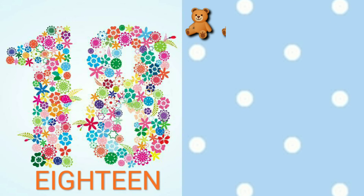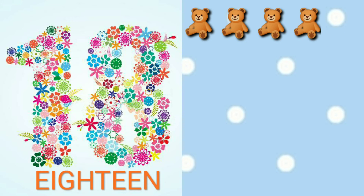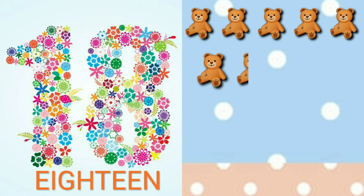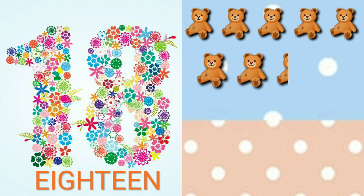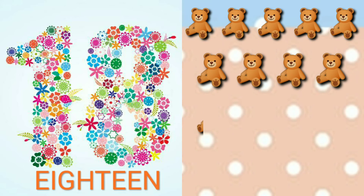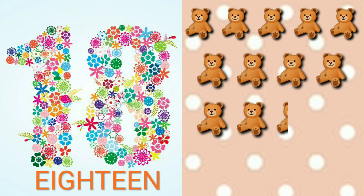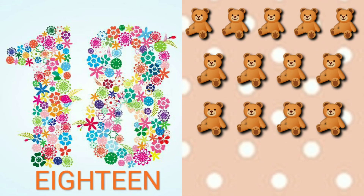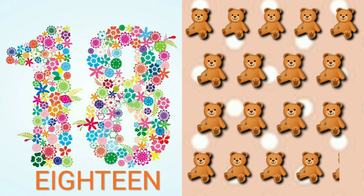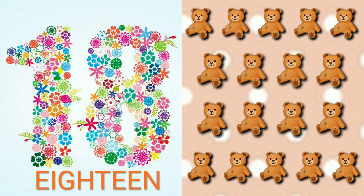1, 2, 3, 4, 5, 6, 7, 8, 9, 10, 11, 12, 13, 14, 15, 16, 17, 18. Teddy Bears.